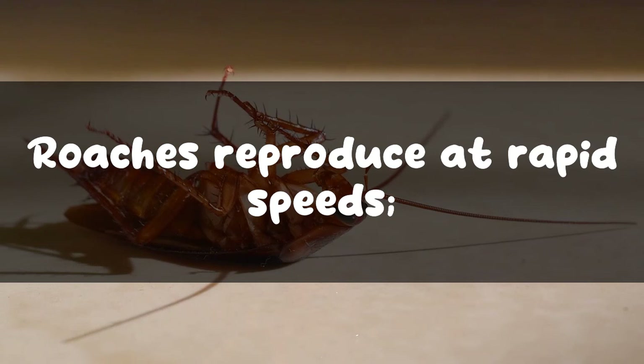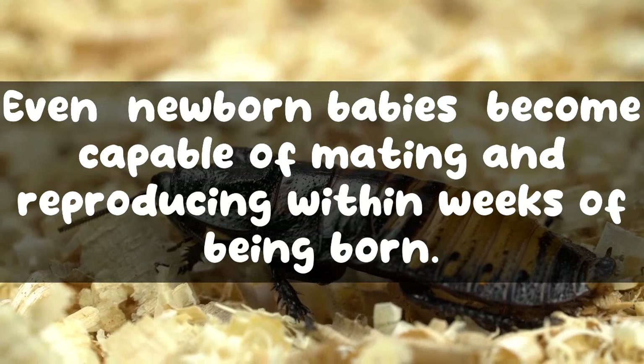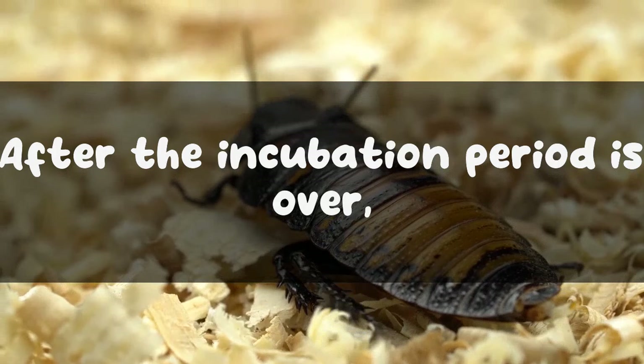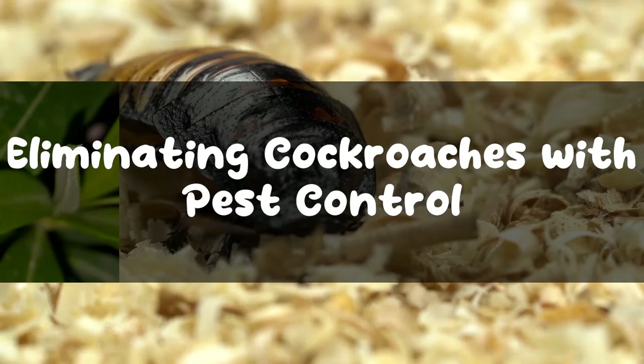How fast do roaches reproduce? Roaches reproduce at rapid speeds. One cockroach can give birth to an average of 300 roaches in just one year. Even newborn babies become capable of mating and reproducing within weeks of being born. Once pregnant, female roaches go through an incubation period that can last an average of 44 days. After the incubation period is over, the roaches lay capsules of eggs called oothecae. One ootheca may contain 14 to 16 eggs.